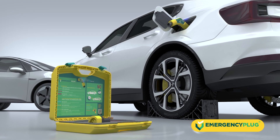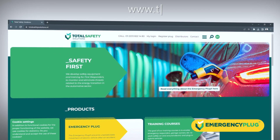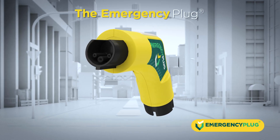Want to learn more about EV safety? Follow us on social media or visit our website at www.totalsafetysolutions.nl